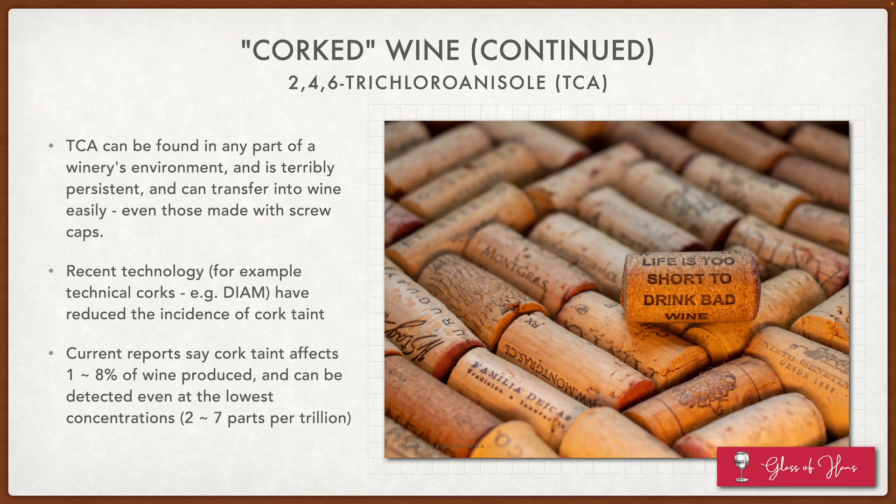The cork in the background represents more natural cork — plain, single-piece corks — although in recent years those have also been cleaned and chemically treated to reduce cork taint. Current reports say that cork taint affects one to eight percent of wine produced, which is a lot. That means if you're drinking 10 bottles of wine, it's likely you've bumped into a corked bottle. But it's really hard to tell, unless it's in high dosage, whether that bottle is corked or just a bad bottle of wine.